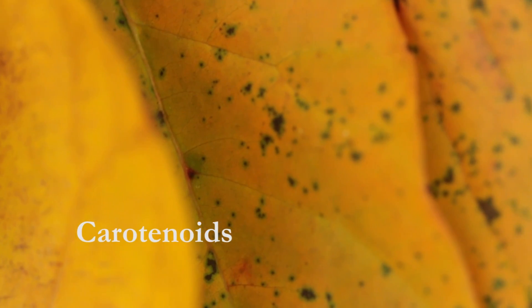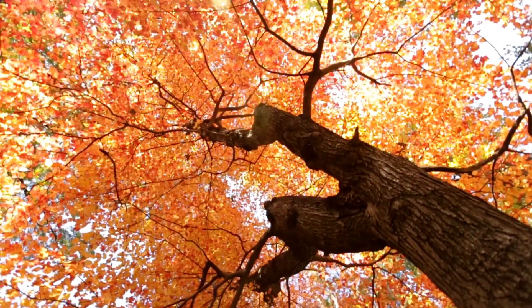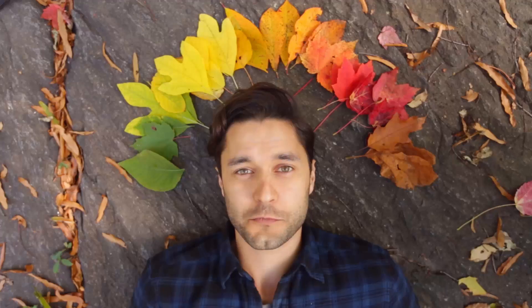And once that happens, we see it. These other colored chemicals called carotenoids, that have been there all along but outshined by the bright green, gradually start to appear — which gets us to yellow and even orange.